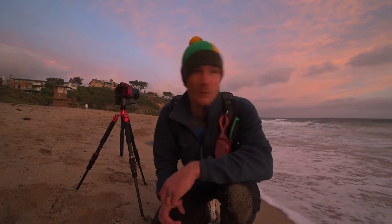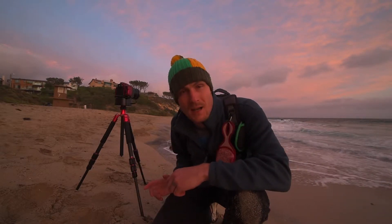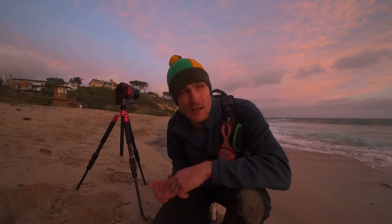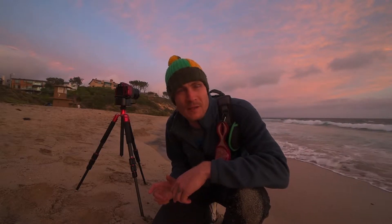Hey there guys, it's Matthew Seville here. I am watching the sunset in Newport Beach and I just got a new toy in the mail — the Alpine Labs Radian. I just got the Radian time lapse device and I was photographing a wedding earlier today, I got done early, and I came home about 40 minutes before the sunset.